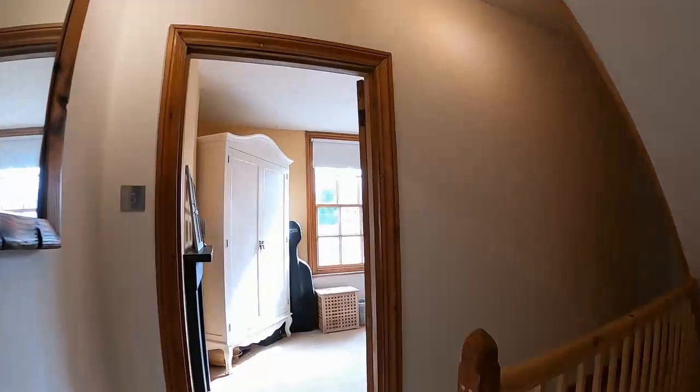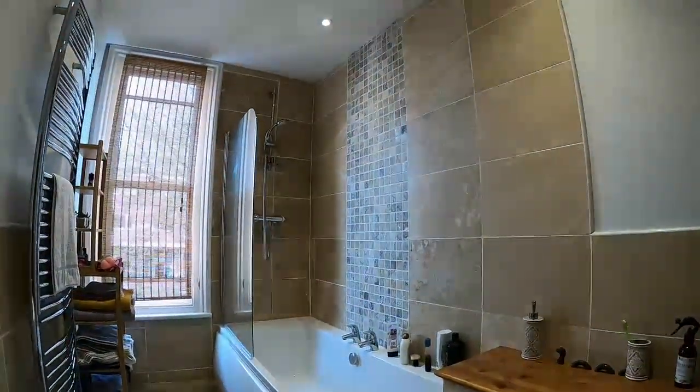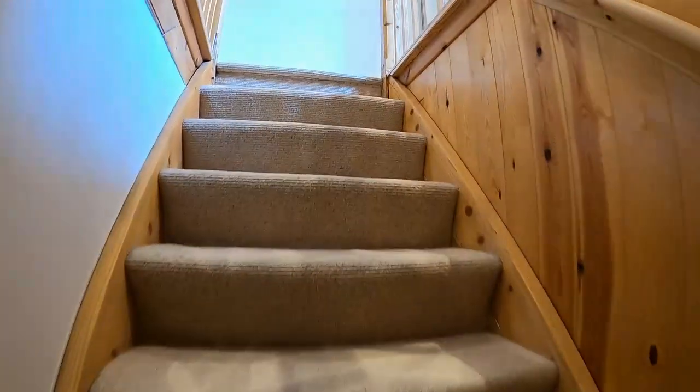The bathroom has been modernized and is beautifully presented with some very attractive floor and wall tiles. We have a panel bath with shower, wash hand basin, heated towel rail and low level WC, and now we proceed up to the master bedroom.